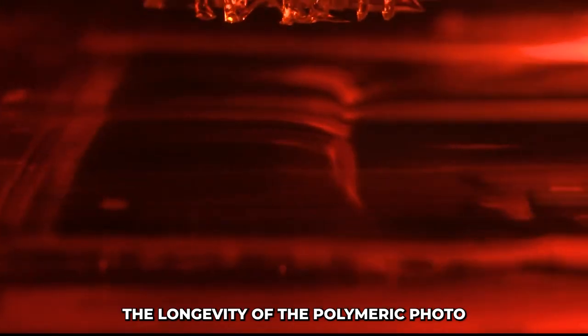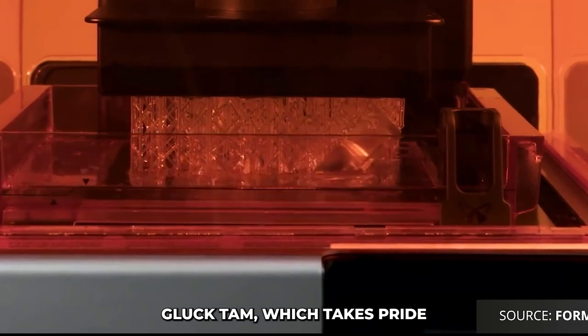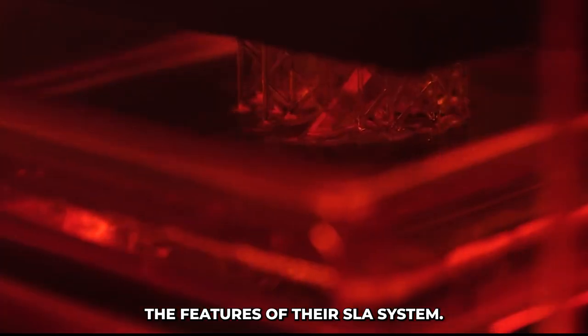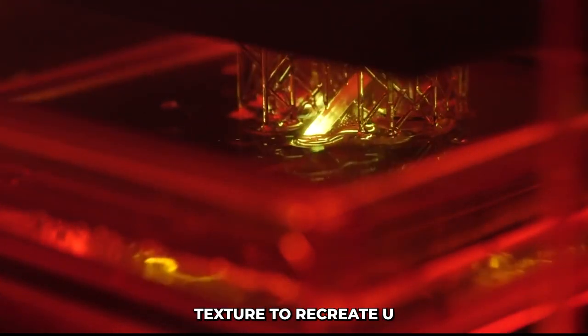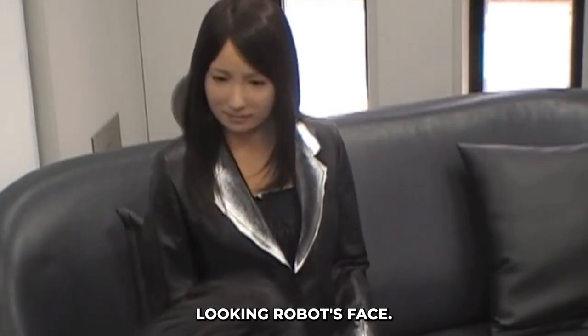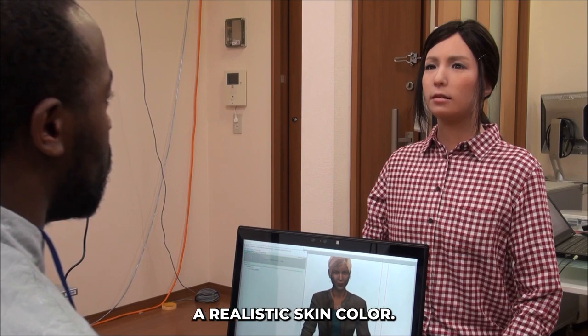A urethane surface coat was also used to ensure the longevity of the polymeric photo 3D printed parts. Gluck, which takes pride in constantly enhancing the features of their SLA system applications, used a very high-definition texture to recreate even clogged pores on each human-looking robot's face. Comprehensive post-processing was required to achieve a realistic skin color.